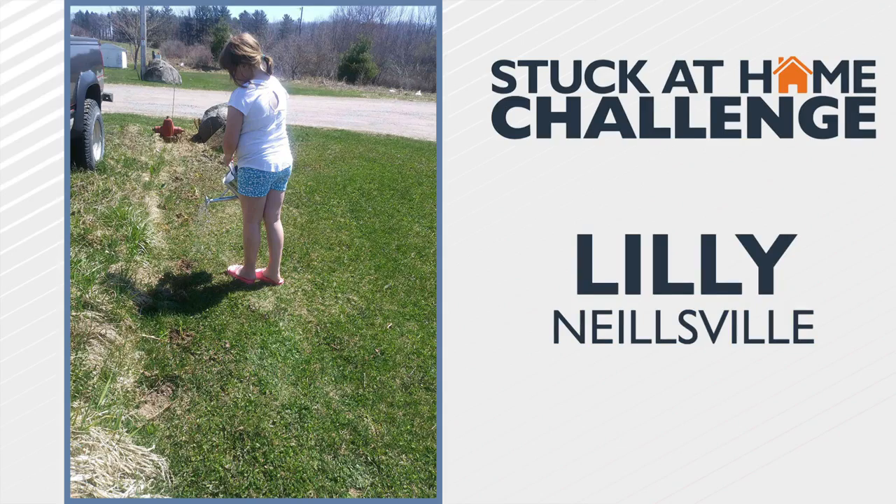First off, Lily in Nealsville is joining in on the fun with her very first Stuck at Home Challenge. She's watering the flowers she helped her family plant over the weekend. Good job, Lily!